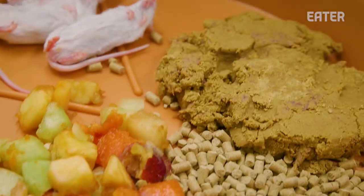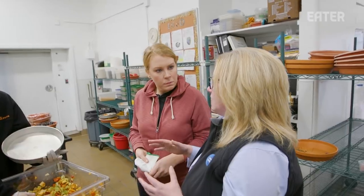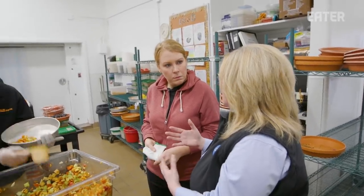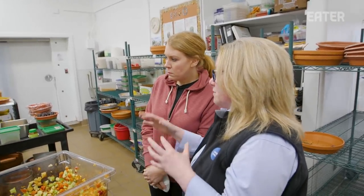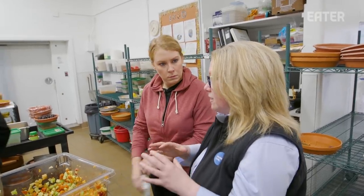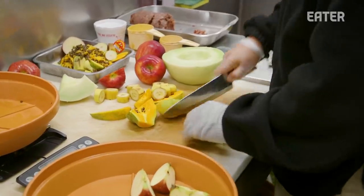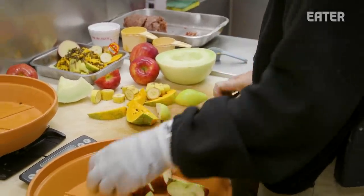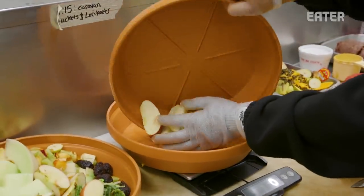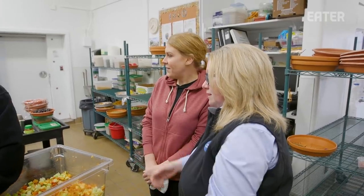The food being prepped here is a little different — there's some mice over there. We've got a couple of different stations, and for hygiene purposes, exactly as you would have in a normal kitchen, food is prepped in different areas. There's a fruit and veg station over here, and some of the food will already have been chopped. We're adding it to hornbill diets.